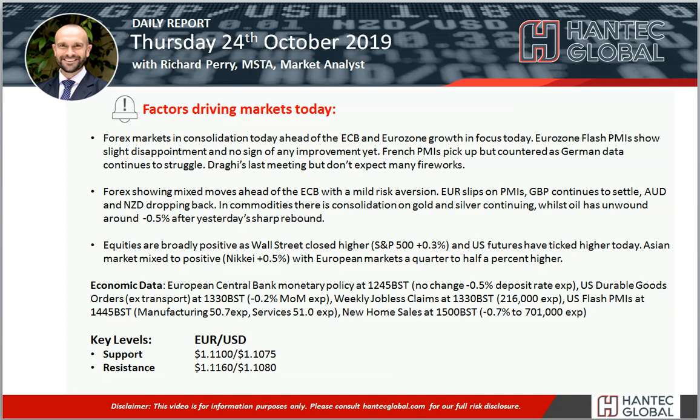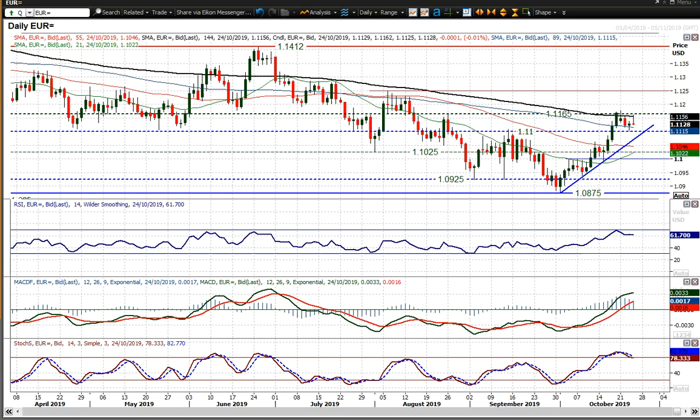Welcome back to my daily report market analysis videos with me Richard, Paramarket Analyst at Hantech, on Thursday 24th of October, looking at EURUSD which is likely to be a bit of a mover today. You've got the ECB meeting this afternoon, and in front of that EURUSD has seen a little slip back from the 1.1165 to 1.1180 resistance.